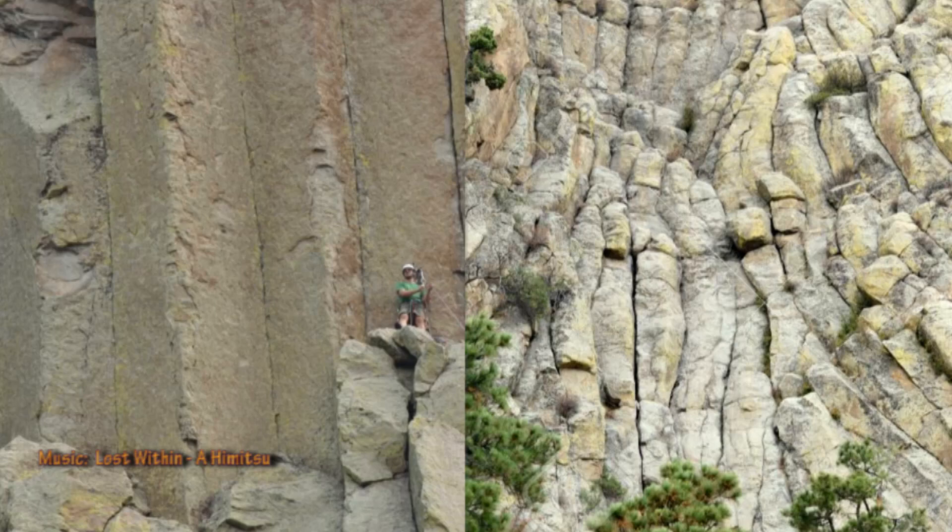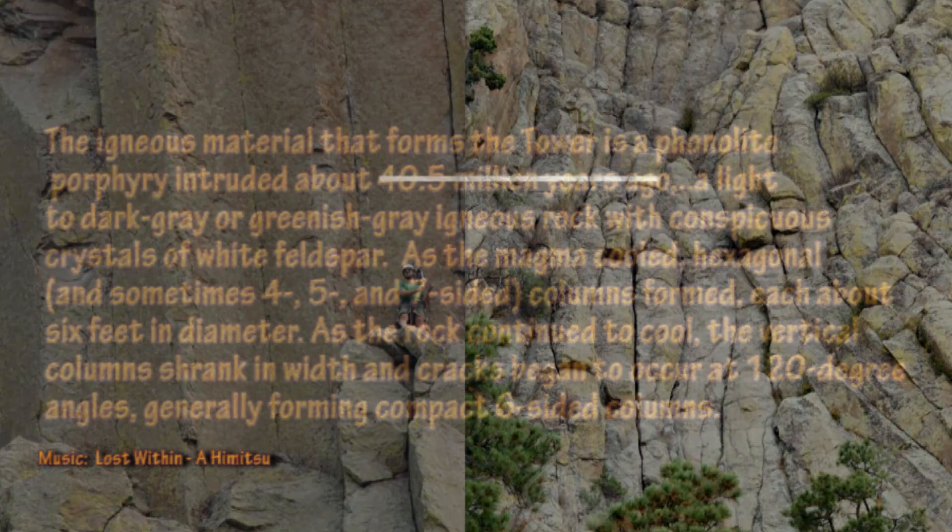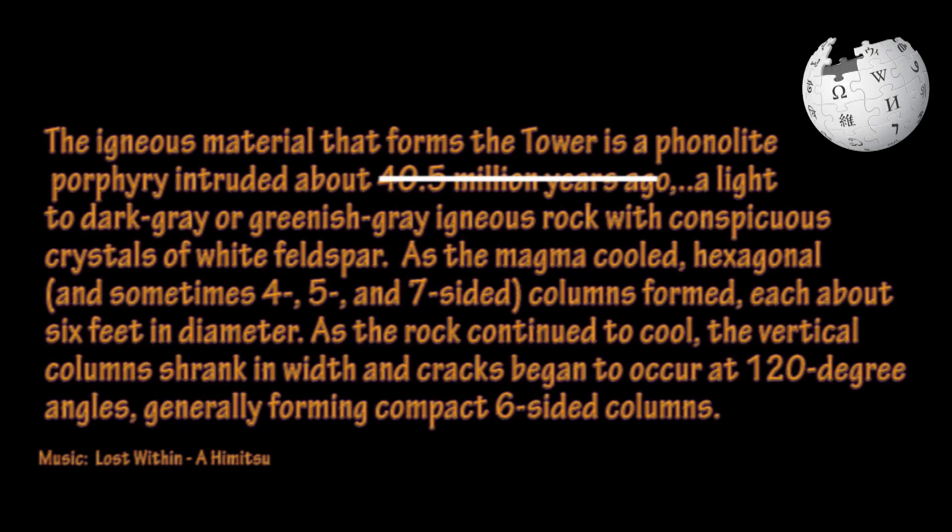Second, Devil's Tower's iconic look comes from the ring of hexagonally shaped stone which makes up the structure. Ignoring the unfounded 40.5 million year claim of Wikipedia contributors, the description of the structure is mostly there: vertical columns which shrank and began to crack at 120 degree angles, generally forming six-sided columns. The rock was heated, and as it cooled, it fractured into the blocks that we see today.